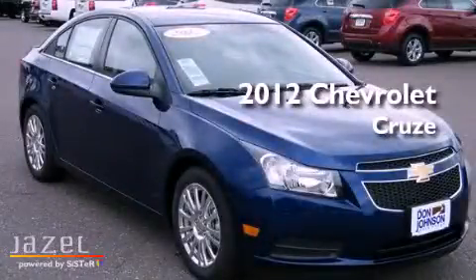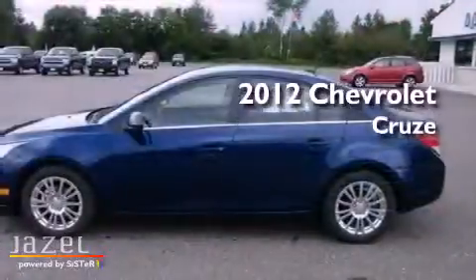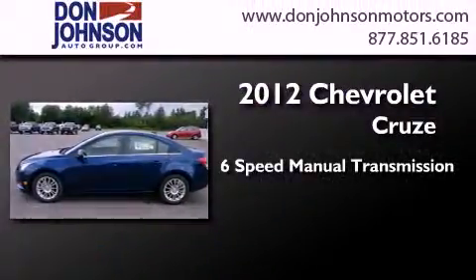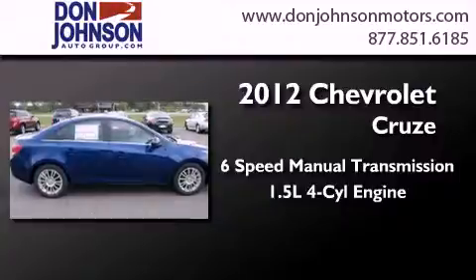This is a brand new 2012 Chevrolet Cruze. This car has a 6-speed manual transmission and an inline 4-cylinder engine.